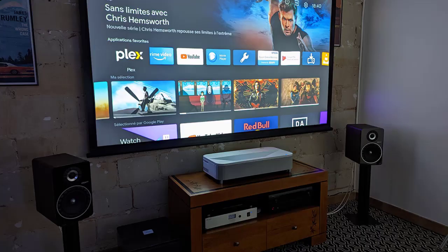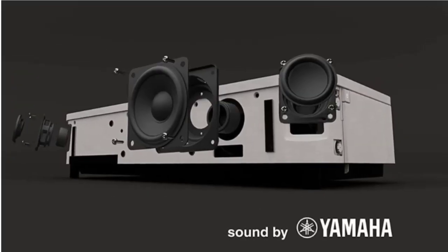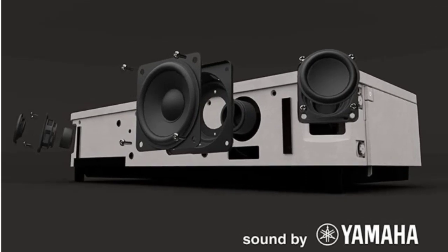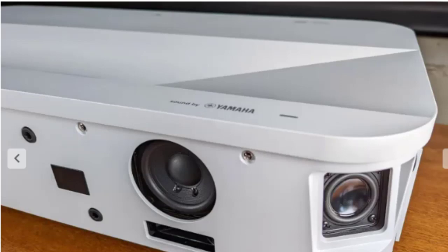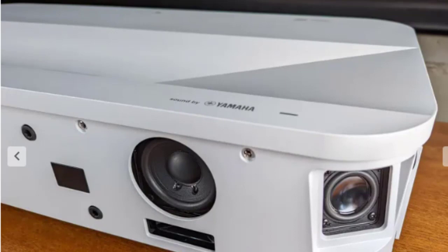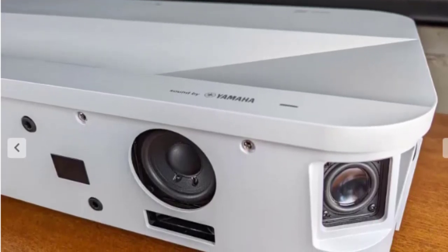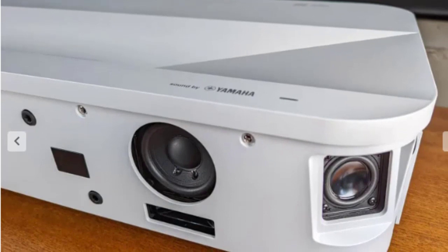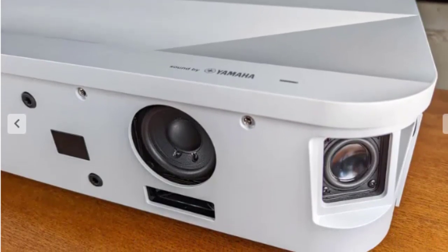The projector includes a speaker system from Yamaha in a 2.1 configuration with a power of 20 watts. The Epson ALS800's Yamaha audio section proved to be effective with movies in theater mode. With the virtual surround feature set to high and the bass extension mode activated, we enjoyed a spacious sound and satisfactory bass. The effects remained rather frontal, but they extend horizontally and vertically to enhance immersion. The placement of the drivers is ideal to broaden the soundstage and give the impression that the sound isn't just coming from the projector.